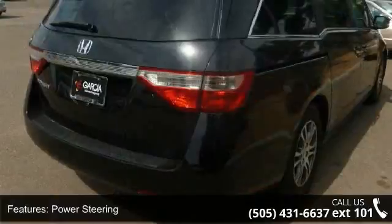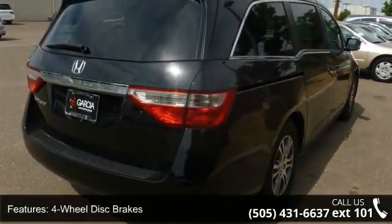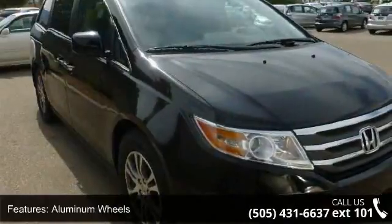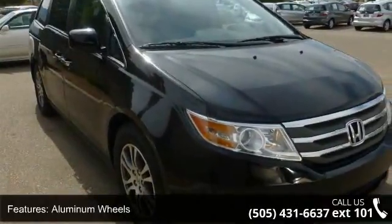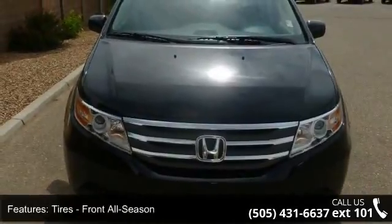Some of the top features included with this vehicle are sun moonroof, heated mirrors, adjustable steering wheel, remote trunk release, rear spoiler, bucket seats, rear defrost, rear reading lamps, and heated front seats.